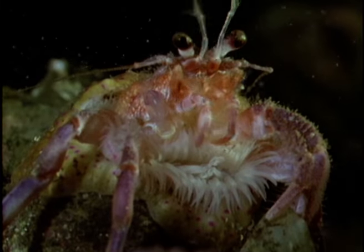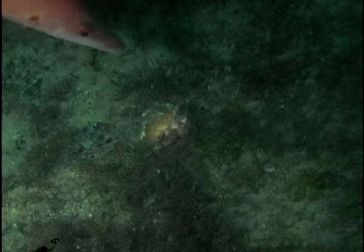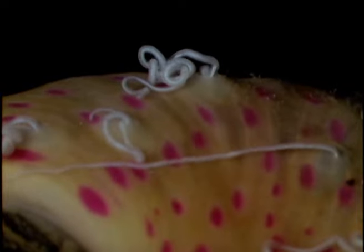Hermit crabs are often eaten by the wrasse, but this one has a trick up its sleeve — or rather round its shell. It's covered by a cloak anemone armed with a battery of harpoon-like stinging cells that fire when the fish attacks. When the coast is clear, the threads are recoiled for future use. The hermit crab benefits from the protection, and the anemone is well placed to pick up any leftovers while the crab is feeding.